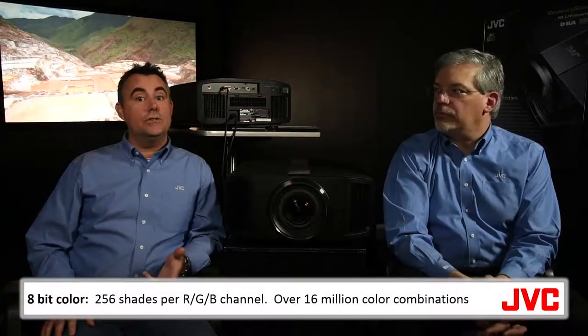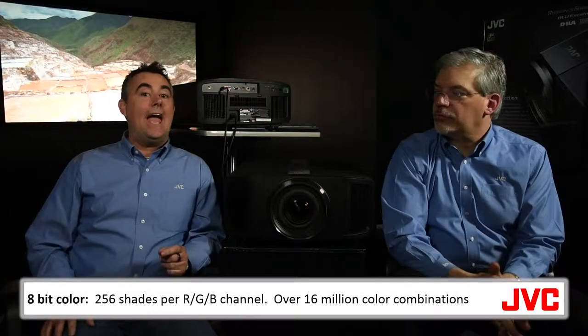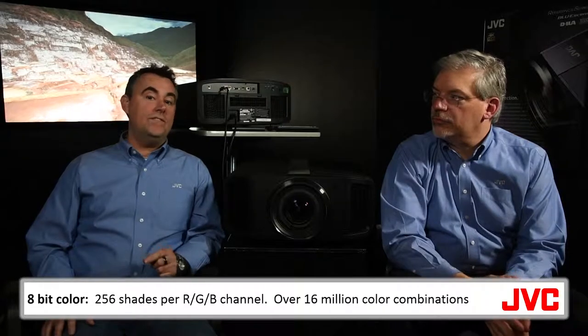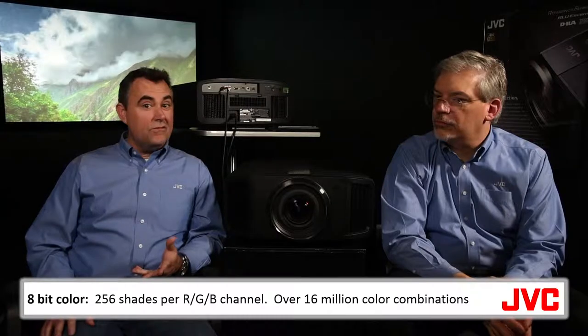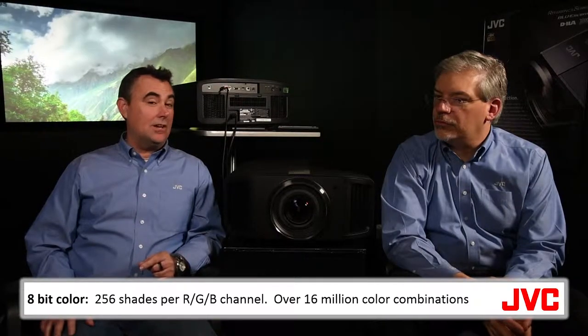4K UHD is created in 10-bit color, as opposed to traditional video, which is 8-bit. 8-bit produces 256 shades per red, green, and blue color channel, which is roughly 16 million color combinations.